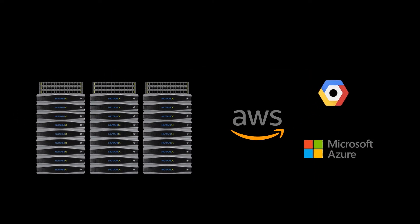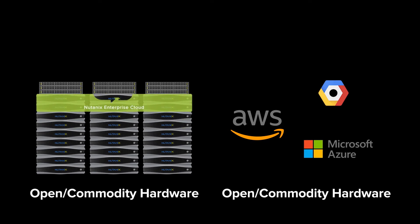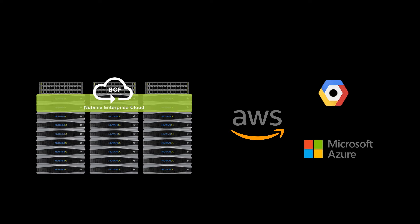Let's start with hardware. Public clouds are built on top of open commodity hardware. Nutanix brings the same commodity hardware to hyperconverged infrastructures. Now BCF lets you unlock the power of commodity open networking hardware for your network and prevent you from vendor lock-in in Nutanix clouds.